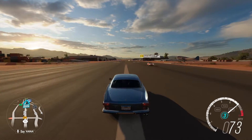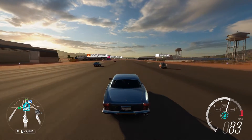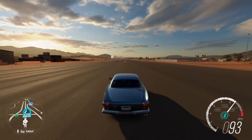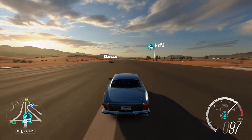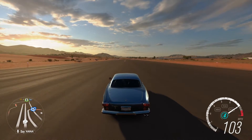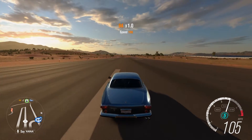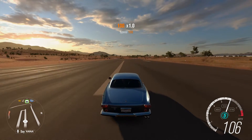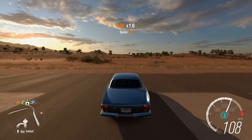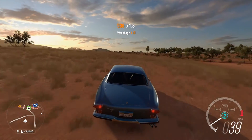The acceleration is pretty slow. Beautiful car though. All right, 100 miles per hour so far. Can we get to 110? It slows down a little bit when shifting gears. 109. All right, we made it to 109 miles per hour.